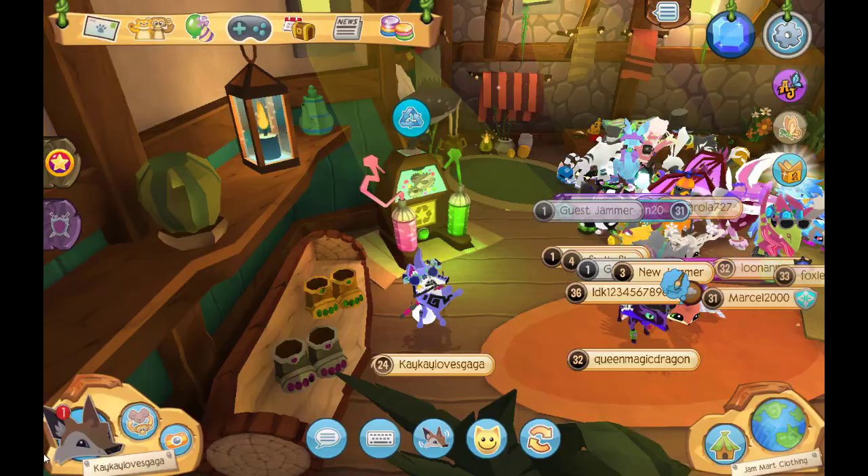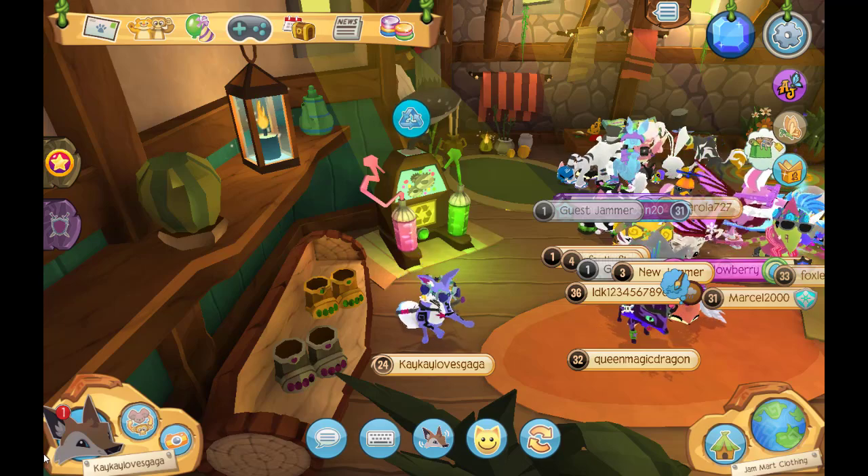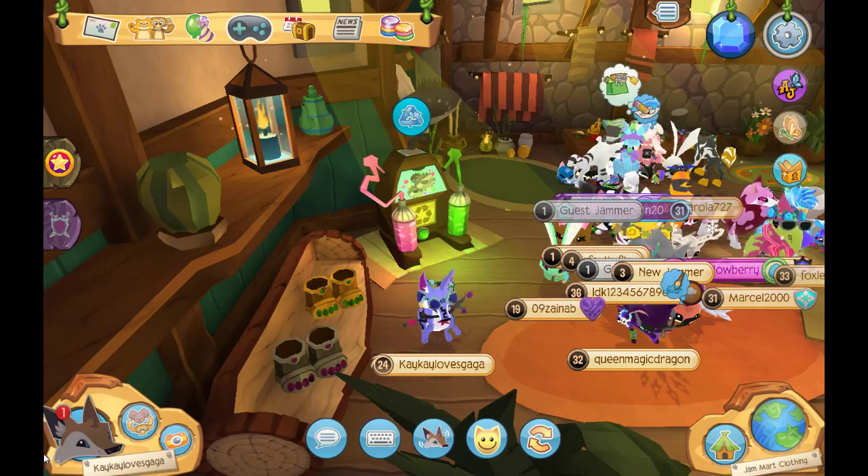Again, if you want one or more of this item, just comment below how many you want and your username, and I'll get them for you. Well, that's it for this video.